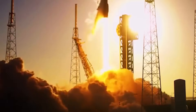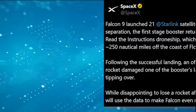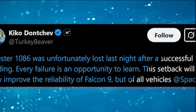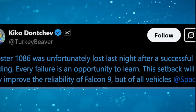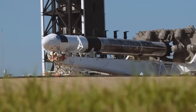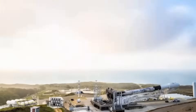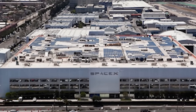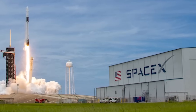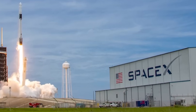This marks the first Falcon 9 booster loss in about eight months. The last similar event occurred on August 28th of last year, when B-1062 suffered a landing anomaly, burning upon touchdown and flipping over. Following that incident, SpaceX had to pause launches for a few days to investigate. Notably, this isn't the only recent setback for Falcon 9 operations. In addition to the August incident, there were also upper-stage anomalies during two Starlink missions in July and Crew 9 in September. These issues prompted further investigations and temporary pauses in launches.